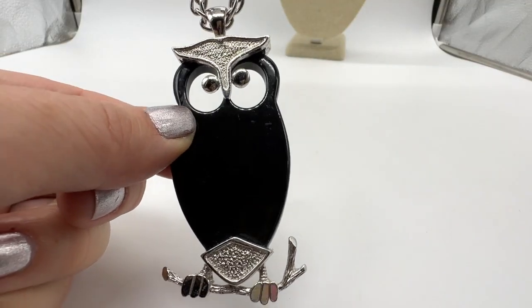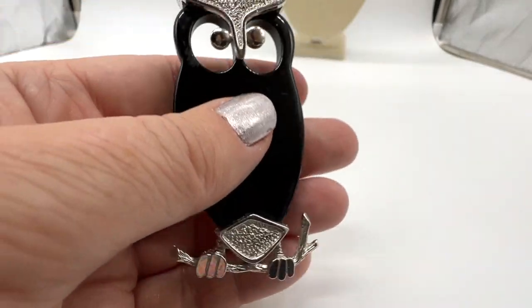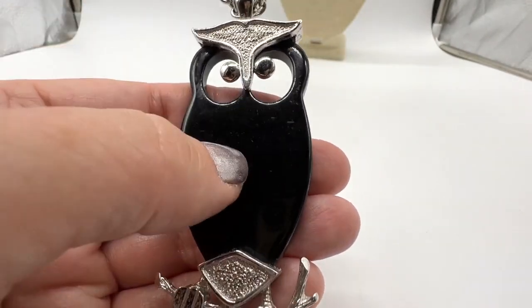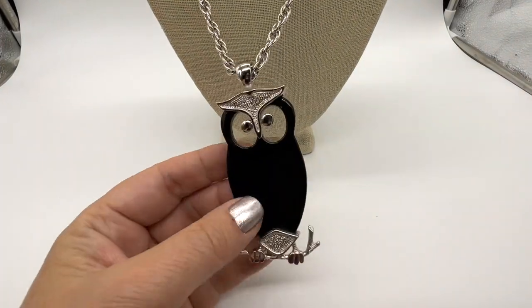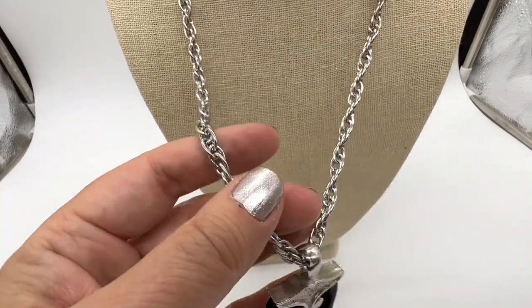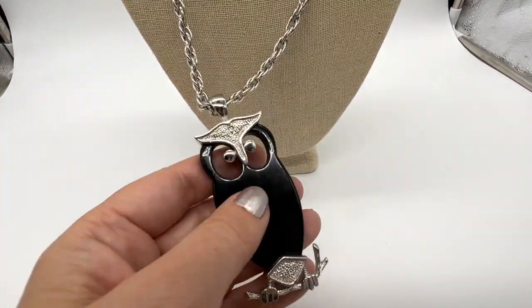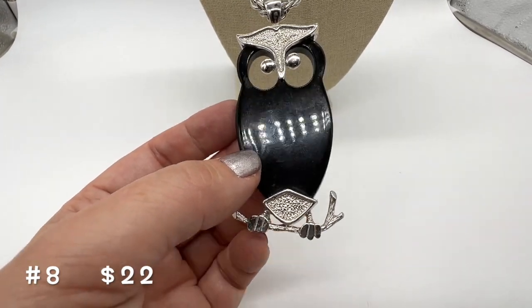This one is very cool — clearly from the 70s, I think. It is marked Park Lane. This is some sort of plastic. We'll put it on our neck and see how it lays. It's very cool. I really like this one. I like the chain — the chain is cool, I think this whole thing is cool. This one is number eight and it's $22.